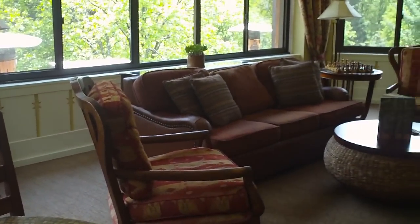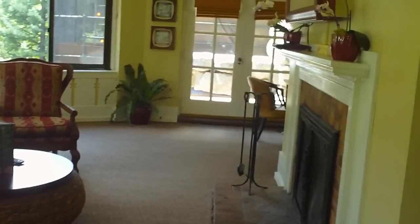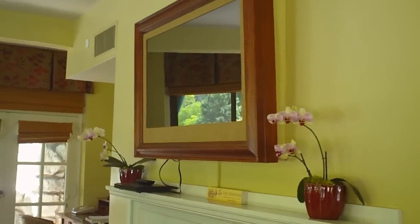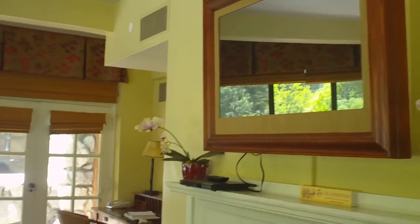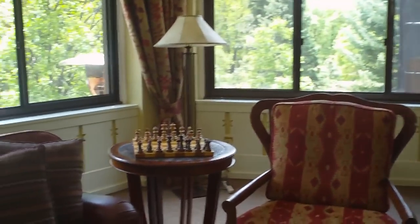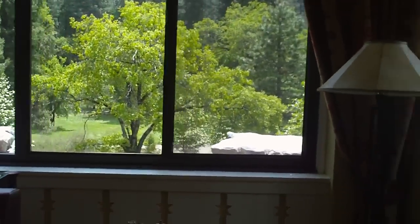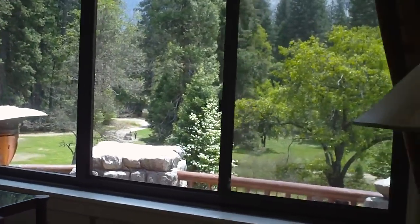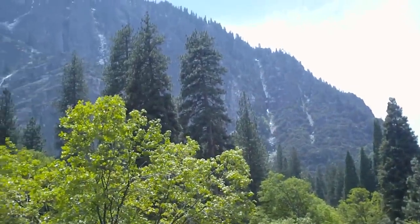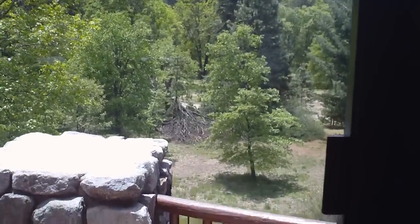We're at the Presidential Suite in the Ahwahnee in Yosemite National Park. This is one of the nicest rooms in a very nice hotel, and also one of the most expensive. We're going to walk you through the room and into the bedroom and show you the bathroom. But first, there's a big balcony outside that circles all the way around. You can see a little bit of the view out of this one window, and you can just imagine what the rest of the view will be — it's just gorgeous.